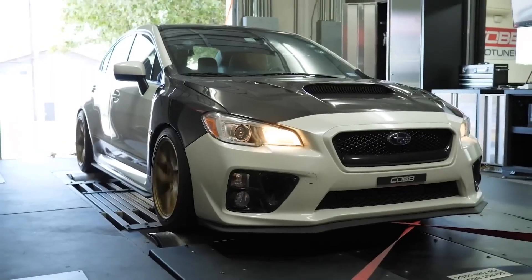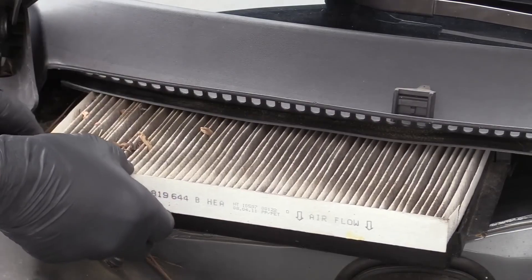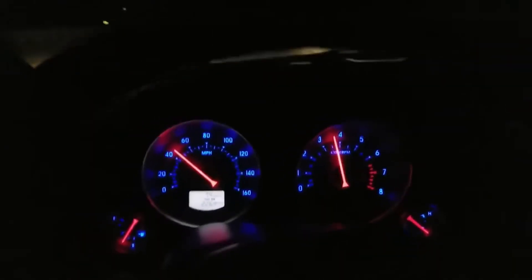90% of engine modifications are garbage. But I've handpicked the 13 engine mods that are actually worth it, and every one of them has been dyno-tested, track-proven, or punished in brutal daily driving. Stick around because in the end, I'll reveal the 5 mods you should avoid at all cost.